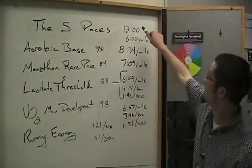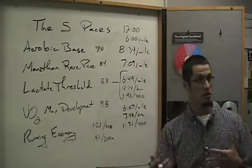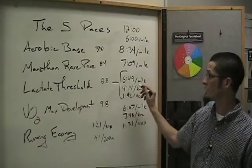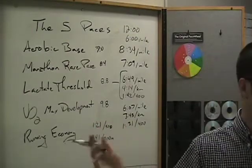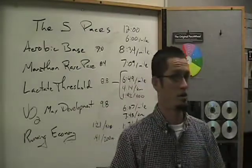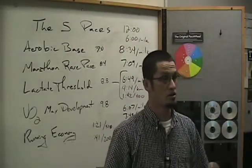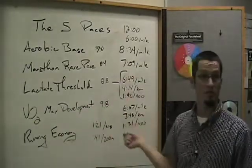These are all based on that 12-minute two-mile time trial your athlete did. 6 minutes per mile is 100%, so 70% of that speed is 8:34 per mile, 84% is 7:09 per mile, 88% is 6:49 per mile, and 98% is 6:07 per mile. So we start with the baseline — we say, okay Johnny, you're running a 12-minute two-mile, so we can calculate how fast you should be going on all the different days of the week. This is essential stuff to know.